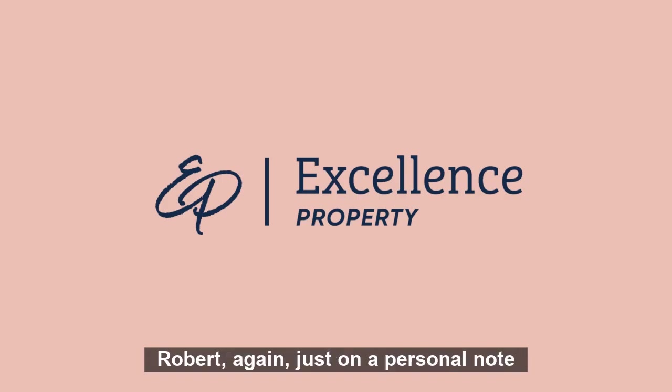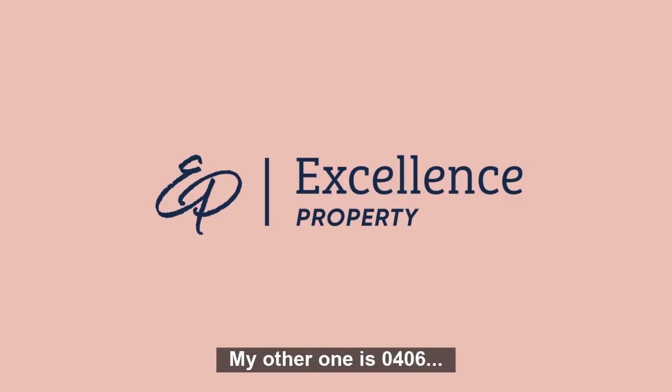Robert again — just on a personal note, I'll give you two numbers. My other one is 0406.